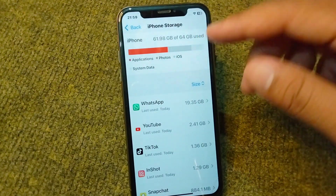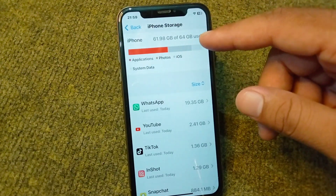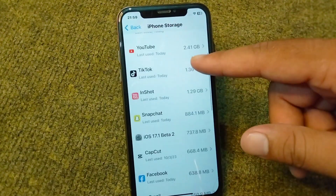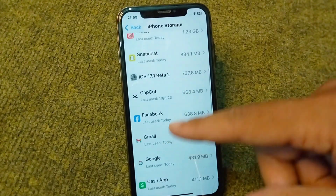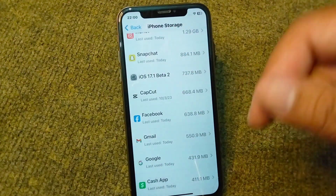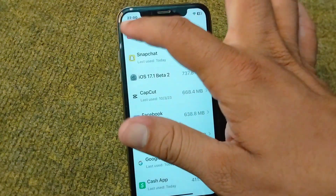If your storage is full or at peak level, you have to delete some useless data. Scroll down and delete all those useless apps which you don't use on your iPhone, then go back.